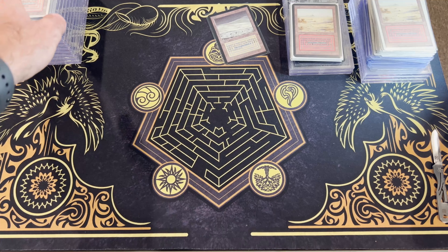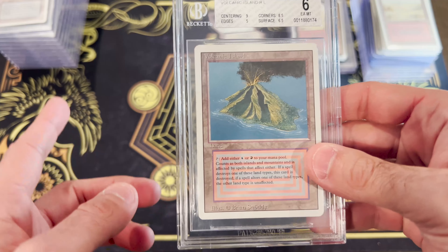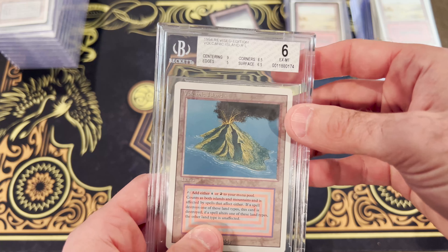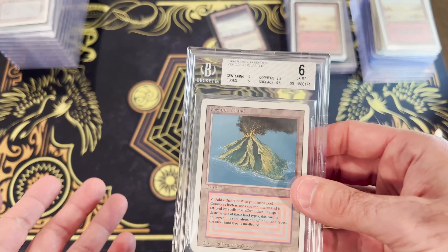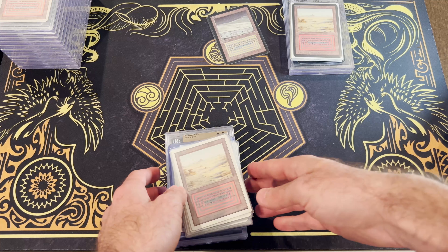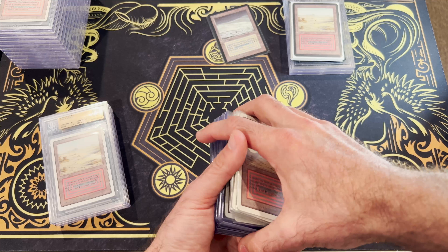Why are the revised duals such an important part of MTG Finance? In my opinion, it is the healthiest mix of players, collectors, and investors that you're going to find. It is one of the deepest markets. The reason for that is because lands are just so generally useful in gameplay. A card like Wheel of Fortune is great, but only if you're playing red. Gaia's Cradle is great, but only if you're playing green. But the lands are just so generally useful, and so their playability is just through the roof. That keeps the players very interested.